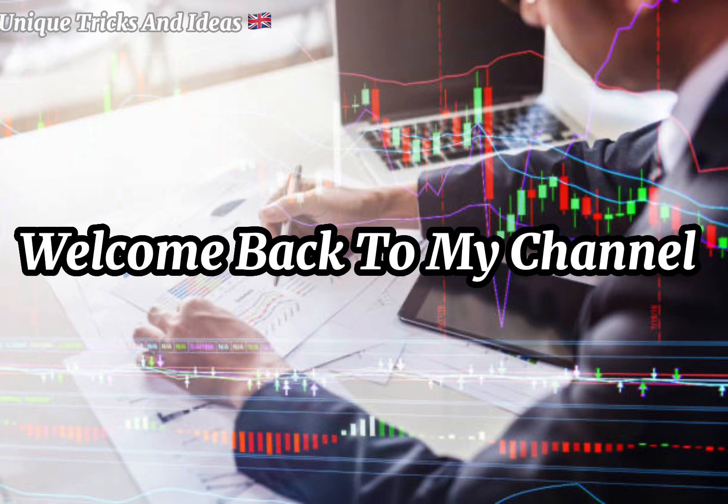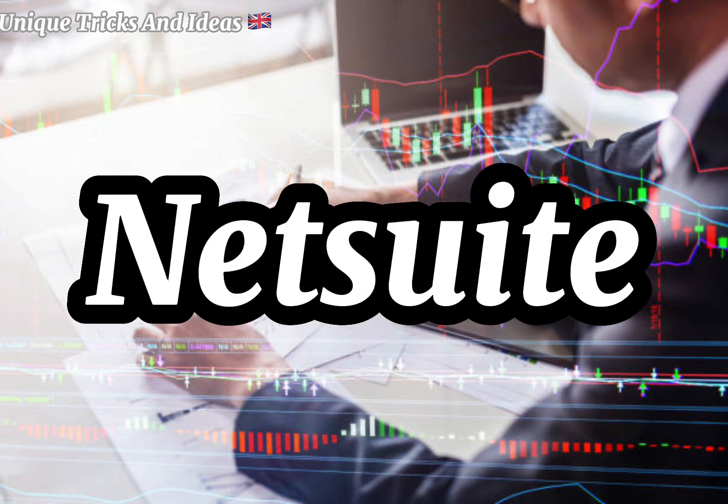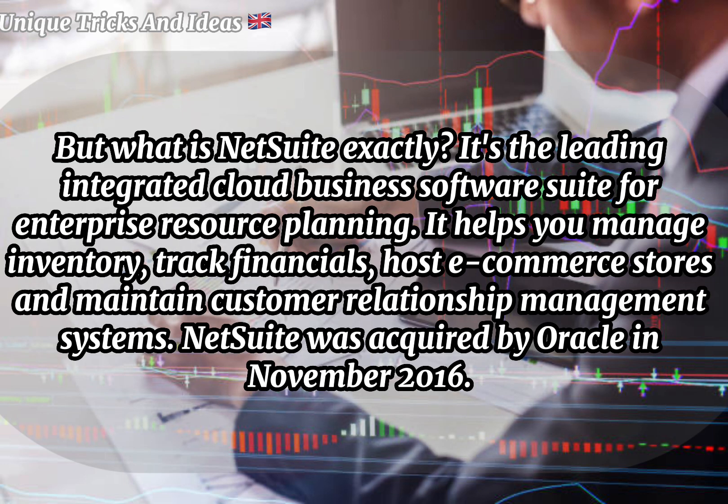Welcome back to my channel. Today we discuss NetSuite Workforce Management. NetSuite is the leading integrated cloud business software suite, including business accounting, ERP, CRM, and e-commerce software. What is NetSuite exactly? It's the leading integrated cloud business software suite for enterprise resource planning. It helps you manage inventory, track financials, host e-commerce stores.